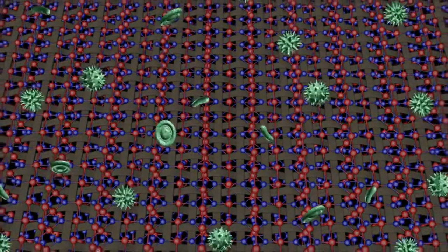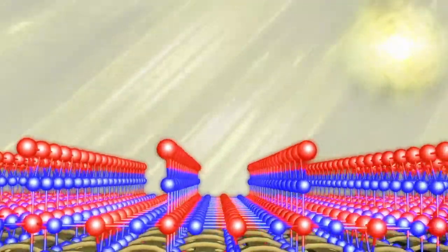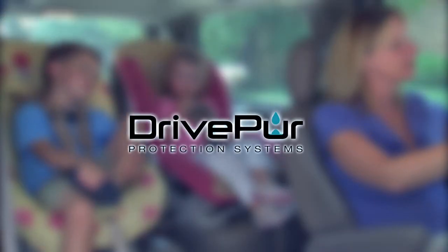Because DrivePure's amazing formula acts as a catalyst, the nano-thin coating continues to eliminate harmful bacteria, germs, allergens, and foul odors again and again. Keep your family safe and healthy with DrivePure.